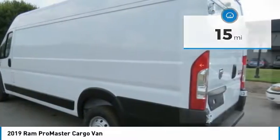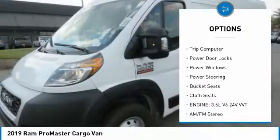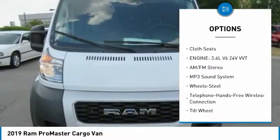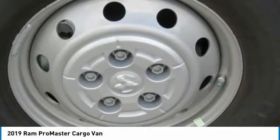Here are some of this vehicle's great options: Traction Control, Remote Keyless Entry, FWD, Steel Wheels, Trip Computer, Power Door Locks, Power Windows, Power Steering, Bucket Seats, Cloth Seats.